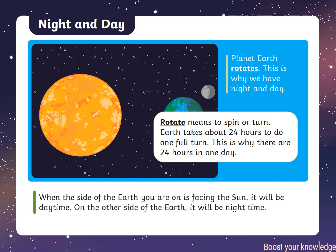Planet Earth rotates. This is why we have night and day. When the side of the Earth you are on is facing the Sun, it will be daytime. On the other side of the Earth, it will be night time.